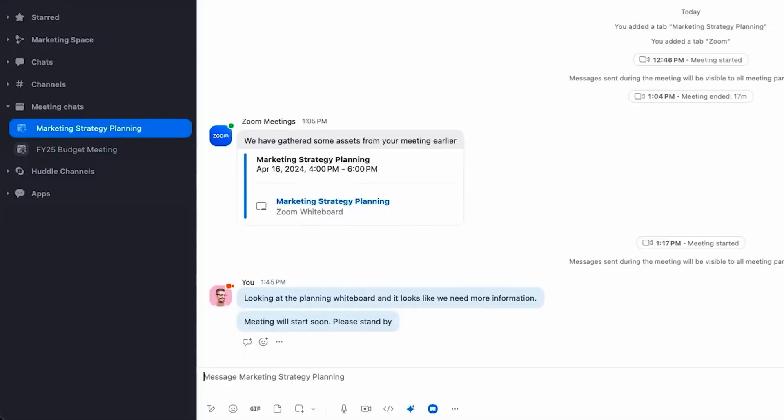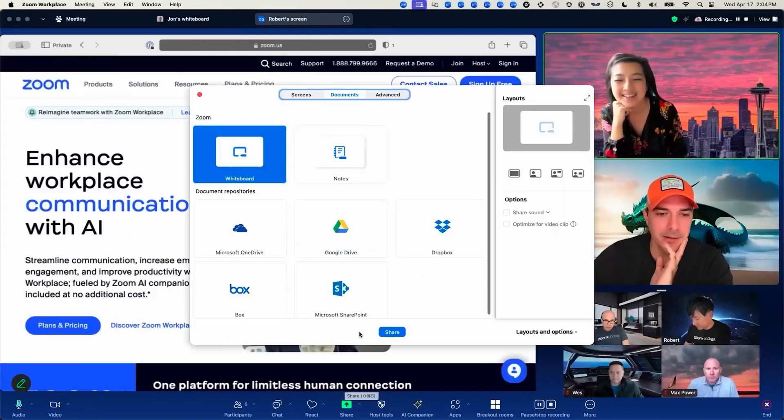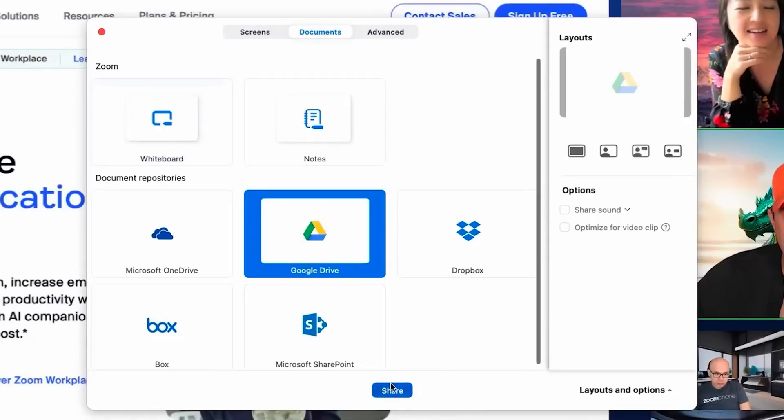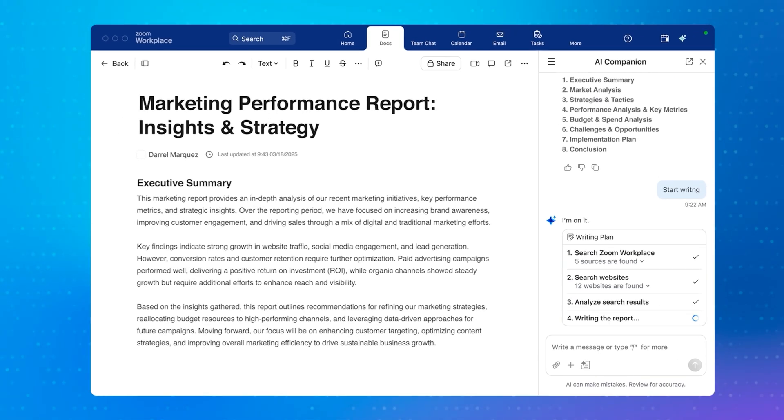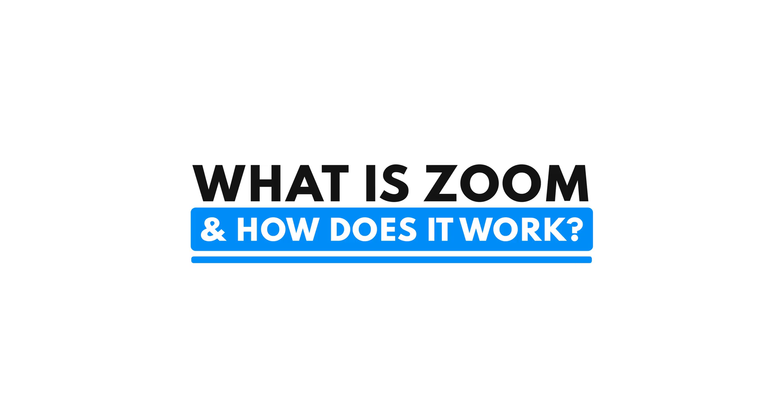But what you may not know is that Zoom isn't just for pandemic-era video calls anymore. What used to be the go-to for last-minute virtual meetings is now a full-blown productivity platform — we're talking project collaboration, team messaging, cloud phones, and even AI note-takers. But what does Zoom actually do, and is it worth it for your business? Let's break it all down.